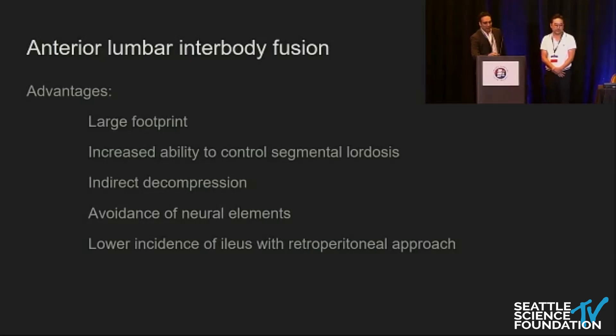There are several advantages to the anterior approach. We can put a large footprint in the disc space, more accurately control segmental lordosis, and put a wedge-shaped implant in to drive lordosis to what we want. We can provide indirect decompression and avoid the neural elements by going in anteriorly. With retroperitoneal approaches, when you don't enter the peritoneum, we have fewer associated complications.